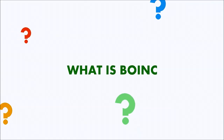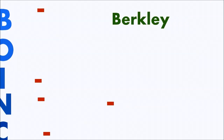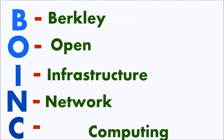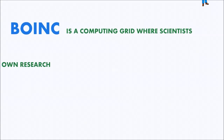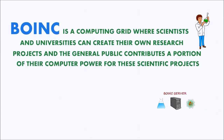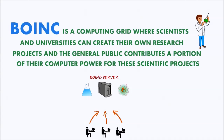What is BOINC? BOINC stands for Berkeley Open Infrastructure for Network Computing. It is a computing grid where scientists and universities can create their own research projects and the general public contributes a portion of their computer power for these scientific projects.